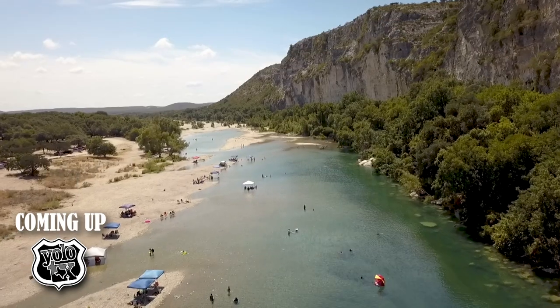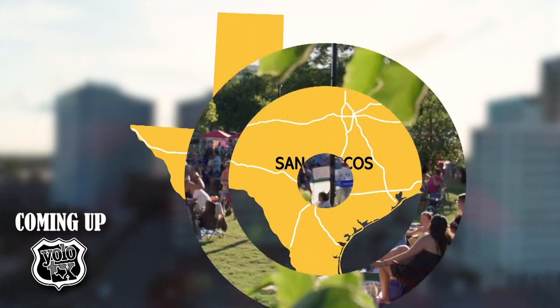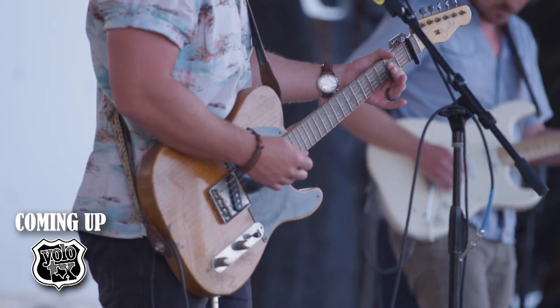Summertime in Texas — what a perfect time to be here at Choc Bluff. The summer in the park is just a way to start off a long weekend. I want it to be about the San Marcos community and the music.